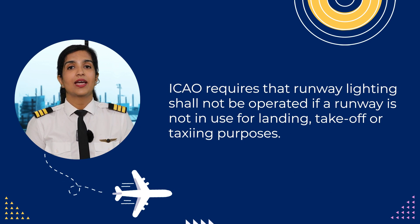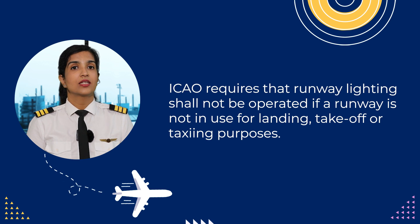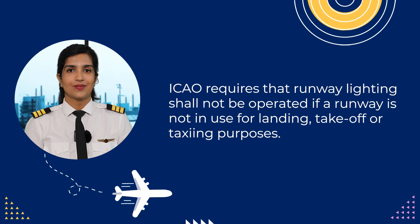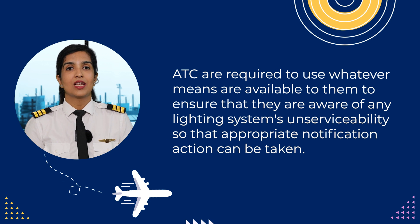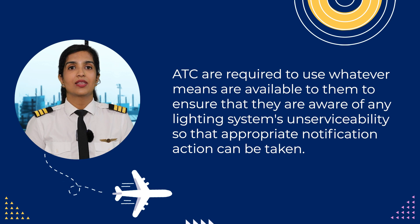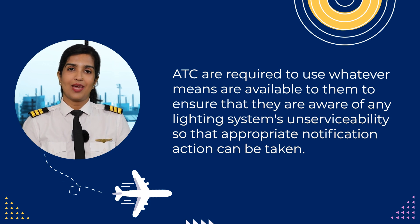ICAO requires that the runway lighting shall not be operated if the runway is not in use for landing, takeoff, or taxiing purposes. Also, ATCs are required to use whatever means are available to them to ensure that they are aware of any lighting system and serviceability, so that appropriate notification and action can be taken.